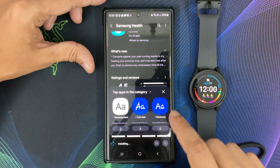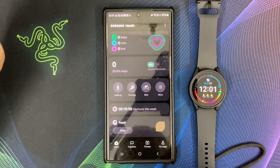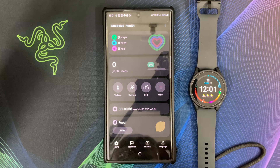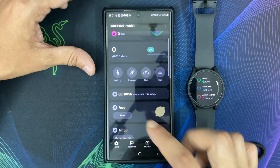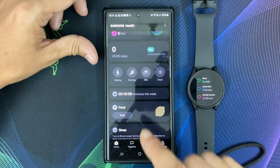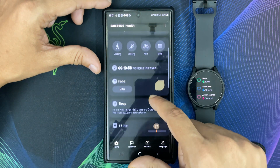Now you might be wondering: why is it so important to keep your Samsung Health app up to date? It comes with performance enhancements, making the app run smoother and faster. Updates also work on fixing any bugs and glitches in the app to ensure a seamless user experience.